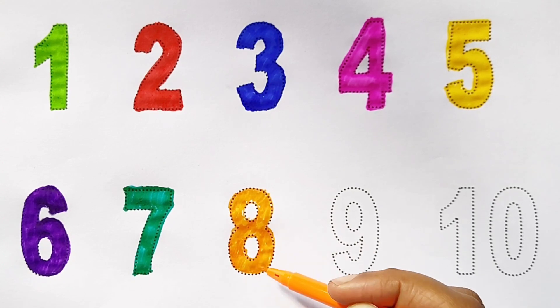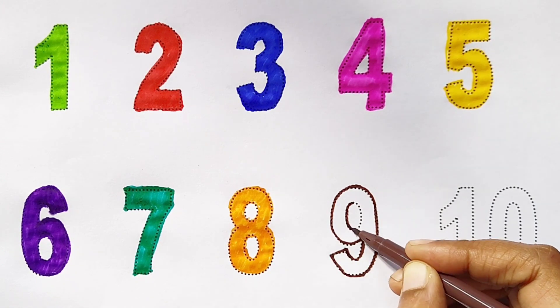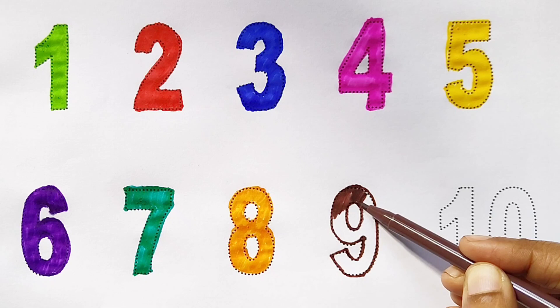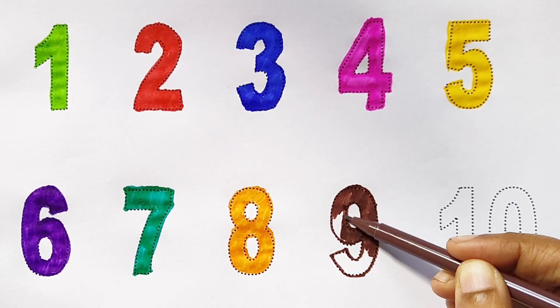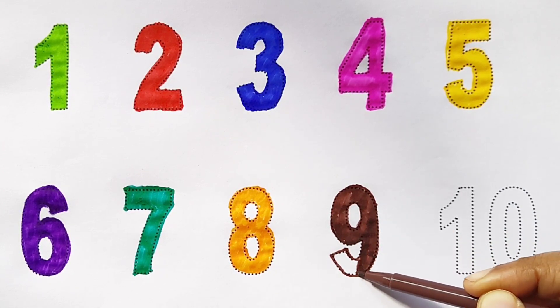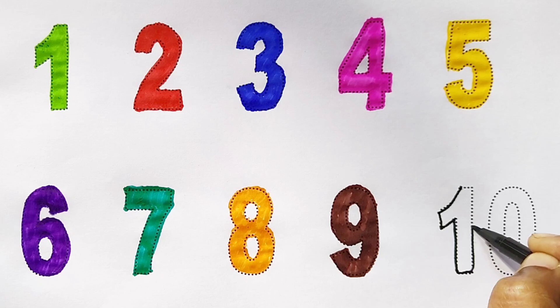9 - brown color. Nine brown color, nine brown color, nine brown color, nine brown color, nine brown color.